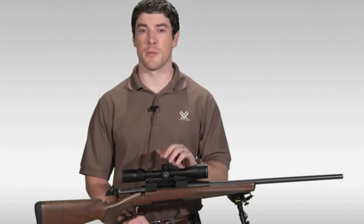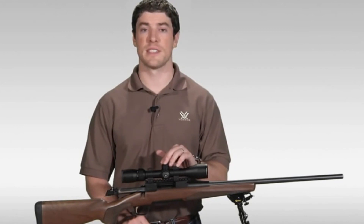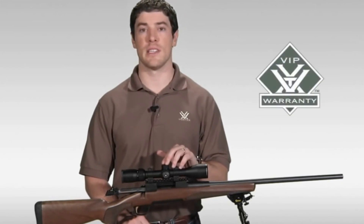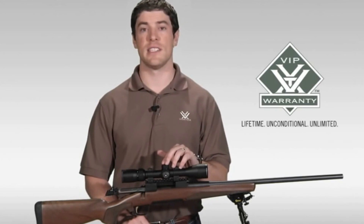If you're looking to stretch your dollar for the best hunting rifle scope your money can buy, I strongly urge you to head down to your local Vortex dealer to take a look at one today. As with all of our rifle scopes, the Diamondback comes with our legendary VIP warranty — our lifetime unconditional, unlimited guarantee.